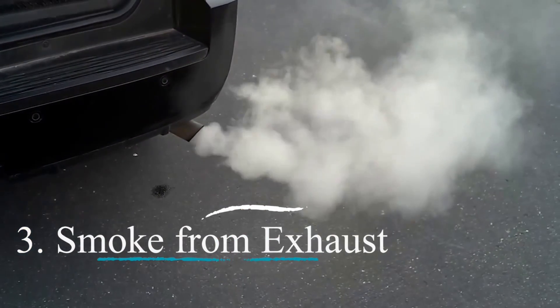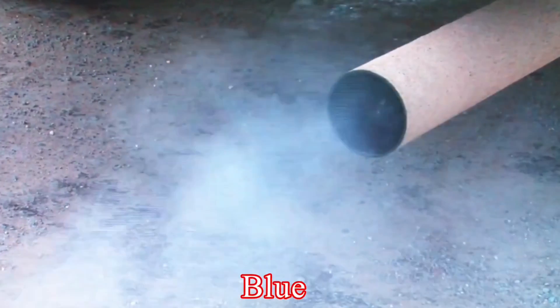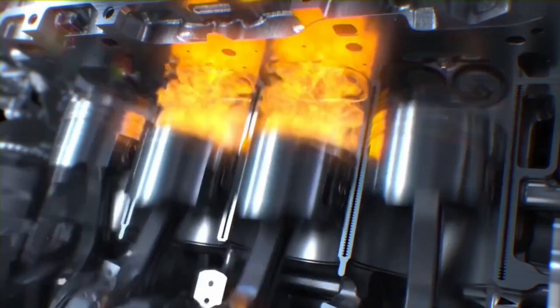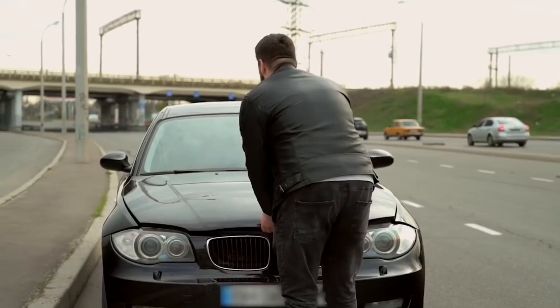Symptom 3 — smoke from exhaust: if you see smoke coming out of your car's tailpipe, especially if it's blue or gray, it's a bad sign. It means your engine might be burning oil because there isn't enough of it to keep things cool. This could be a serious problem and might even lead to a fire if ignored. It's essential to address this issue right away to prevent any further damage.